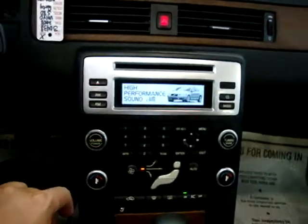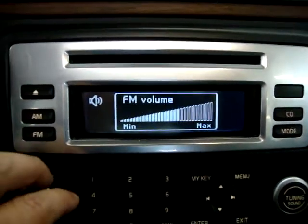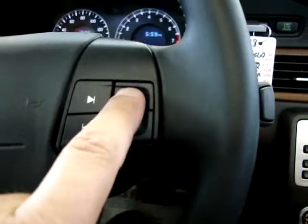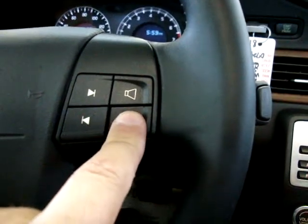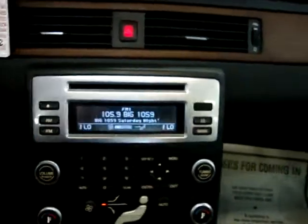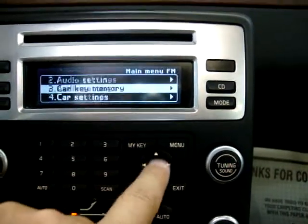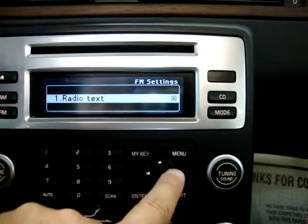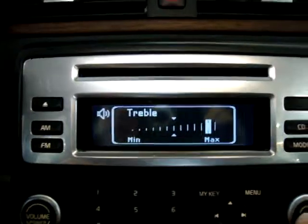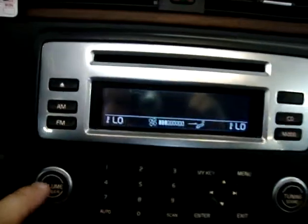Let's get the stereo going. It has a high performance sound system. You can control the volume of the radio right here, and you can seek your stations over here. Let's go into the menu — FM audio settings, FM settings, radio text. Here's where you control your bass, treble, fade, balance.